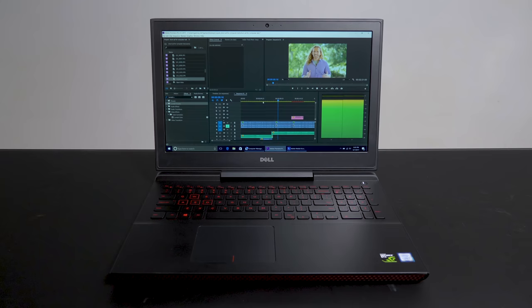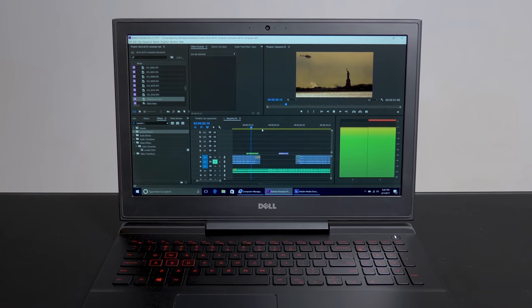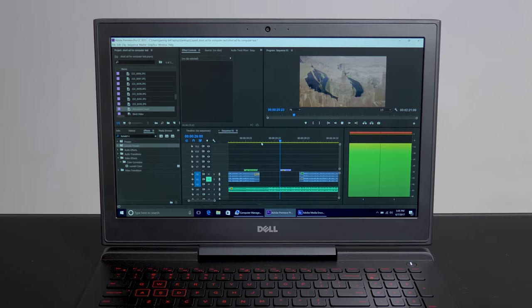It drives me absolutely crazy because this is the 4K version of this laptop. I'd read horrible reviews of the 1080 screen, so I got the 4K screen thinking it would be perfect — but the colors are just weird, muted, and not accurate at all. And I am not a pixel peeper. I've never calibrated a monitor in my life. But the second I turned this on I just felt like something was wrong with this machine. It's the strangest, most inaccurate monitor I've seen in years.